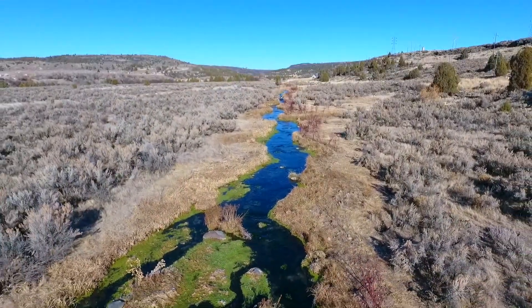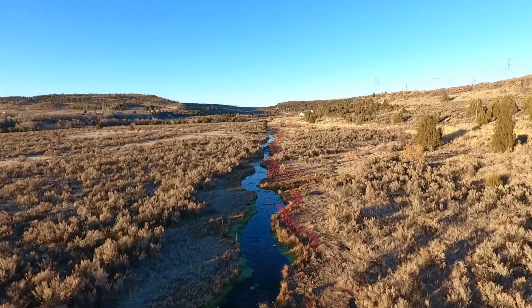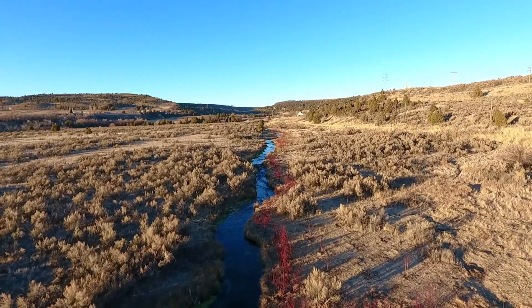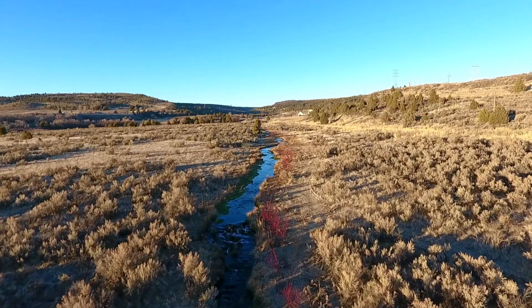In 2020, the committee awarded grant funds to purchase 500 willows, dogwoods, and hawthorns in five-gallon containers. These native riparian plants were planted in October using volunteer labor and help from our friends at the Bureau of Land Management.